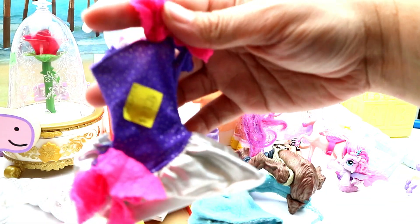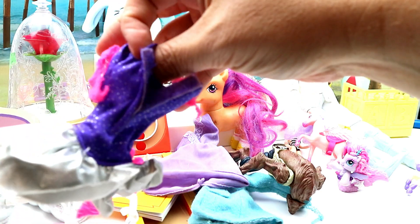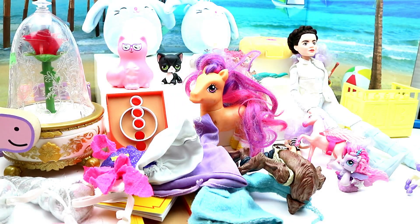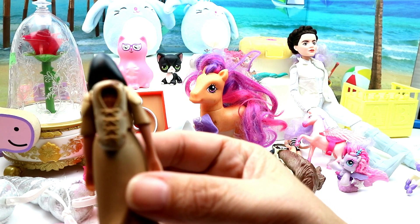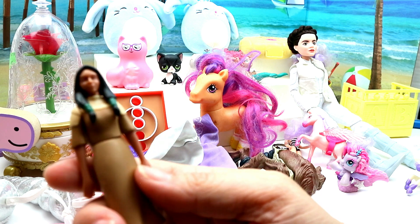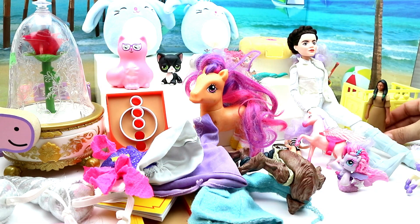We got this Barbie dress — I didn't pay much for it. It came off a doll with a missing head, so I grabbed the outfit. It's from the 80s and I liked it. Then there's an Indian girl — I can't read who she's made by, but I'm going to guess she might be Sacagawea. She has a little baby in there on her back, but the baby doesn't come off.